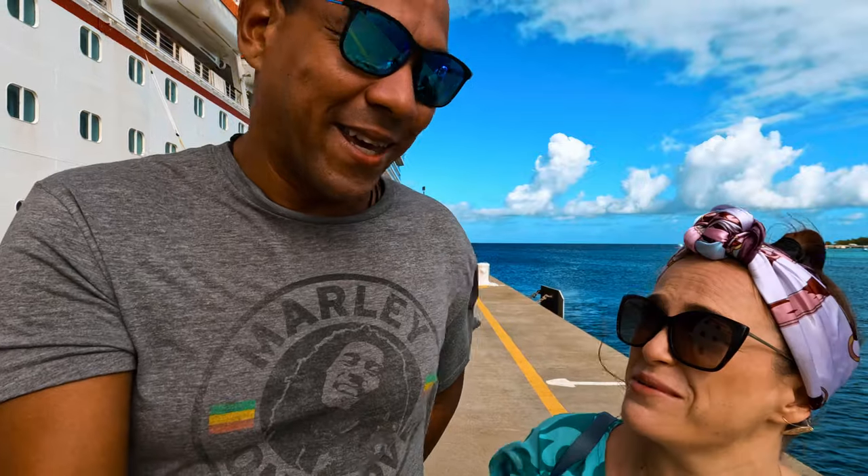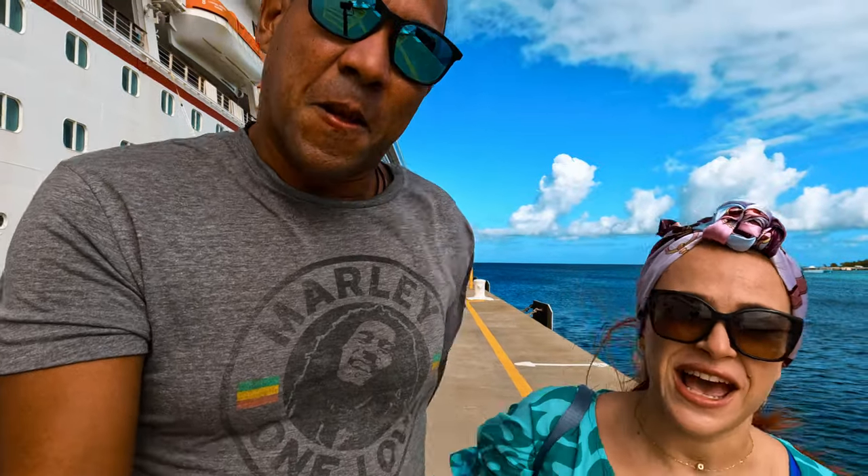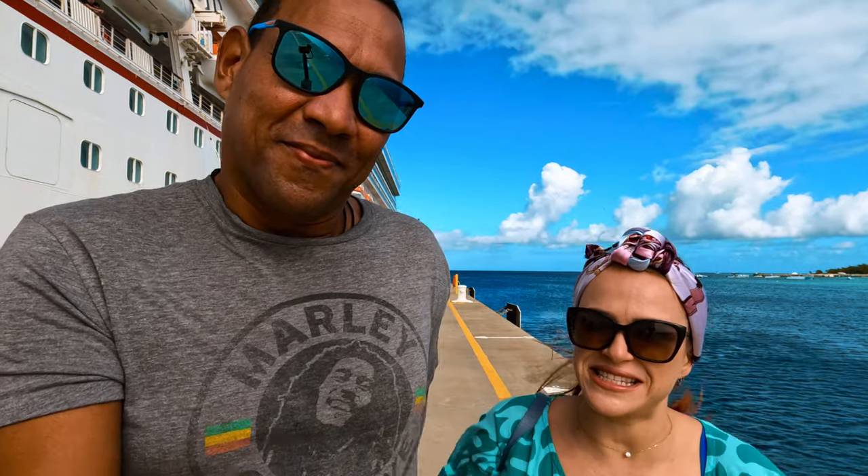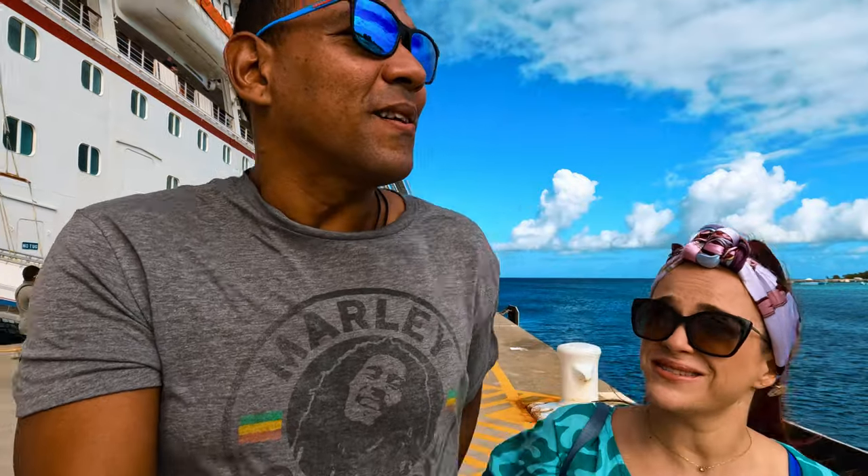This morning when we docked it was a little windy — it's still really windy and it's supposed to be that way all day. It was raining and we saw a beautiful rainbow right out in the sea. It's still overcast but we're going to the beach anyway.